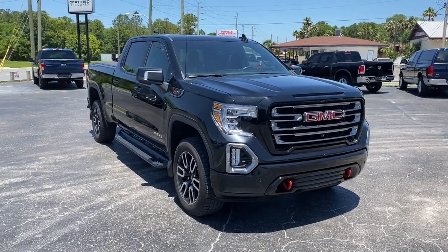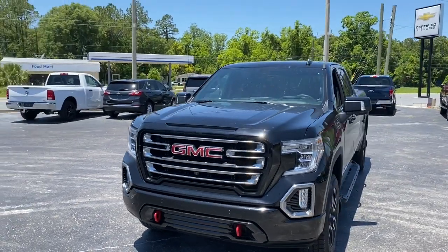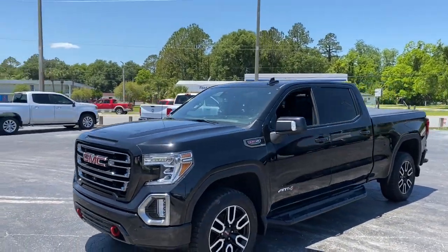Enjoy the view of this 2020 GMC Sierra. This vehicle is an outstanding buy with fewer than 15,000 miles on the odometer.